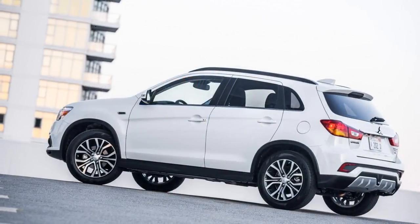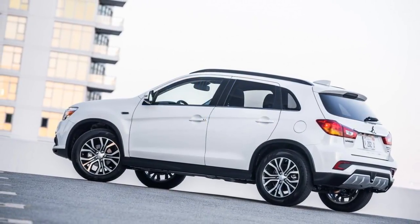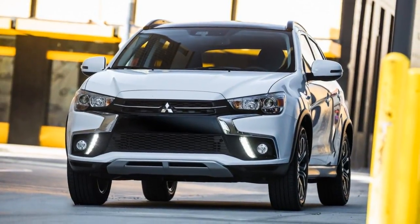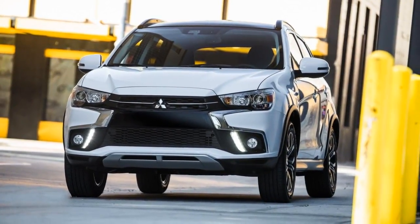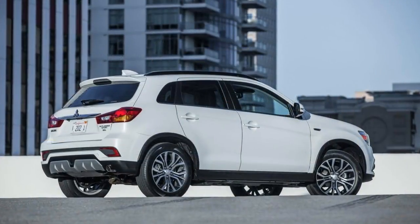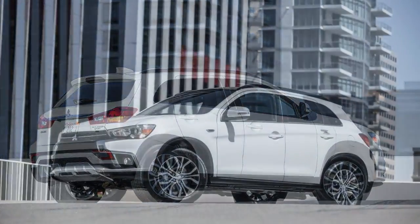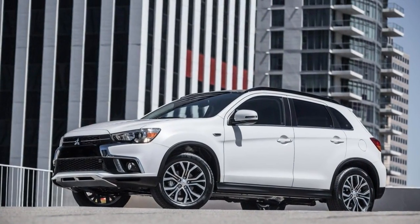The 2018 Mitsubishi Outlander Sport compact SUV is now in its eighth year on the market, and it shows. While the price starts at roughly $21,000, it's not only smaller than more recent compact crossovers but also slower, less attractive, and fitted with far fewer safety features.